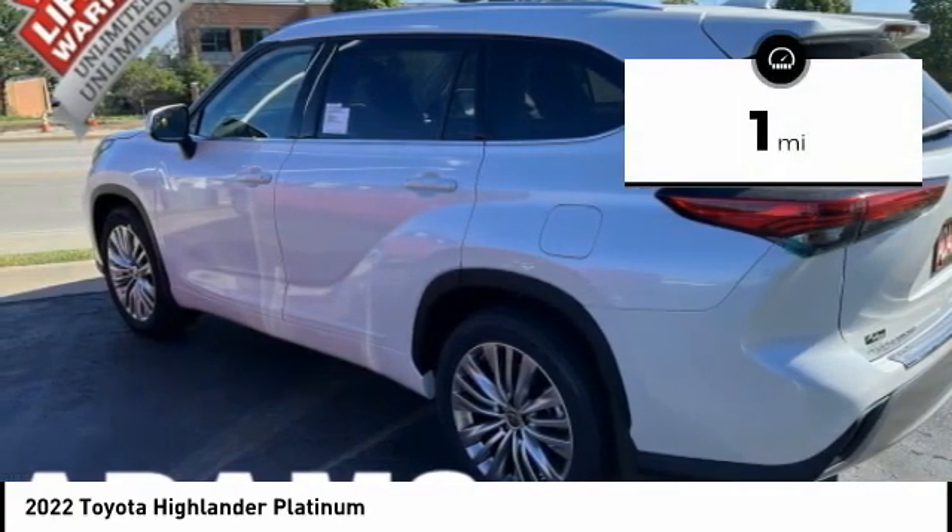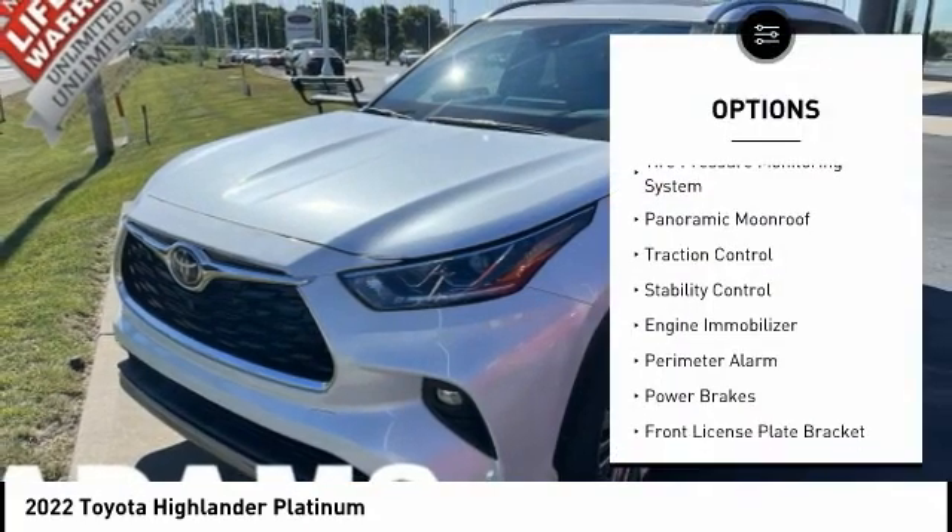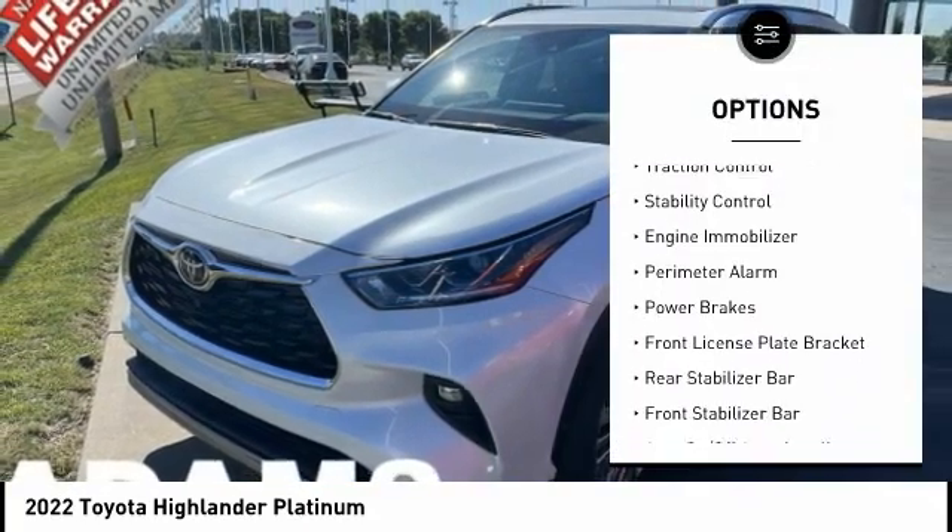This vehicle has less than 100 miles. Here are some of this vehicle's great options: tire pressure monitoring system, panoramic moonroof,